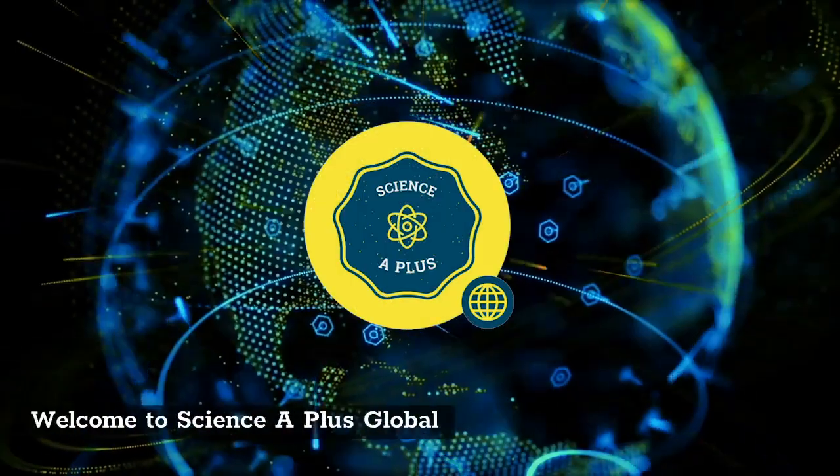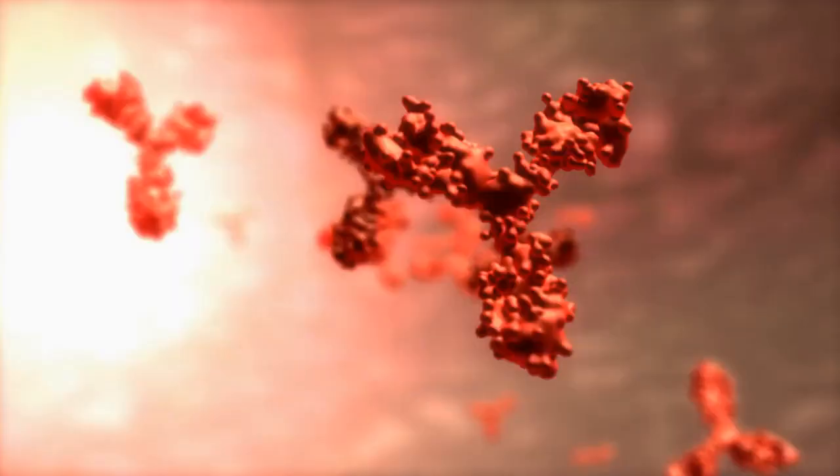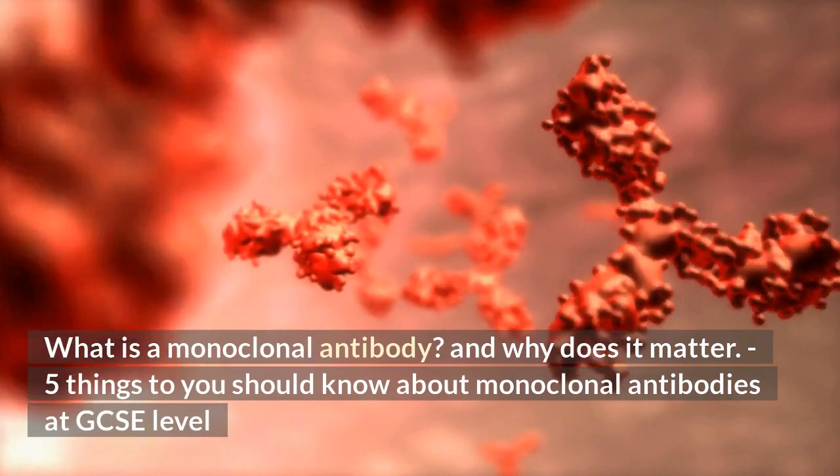Welcome to Science A Plus Global. What is a monoclonal antibody? And why does it matter? Here are 5 things you should know about monoclonal antibodies at GCSE level.